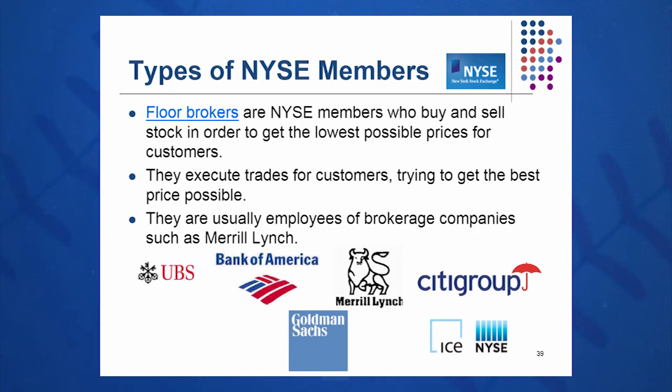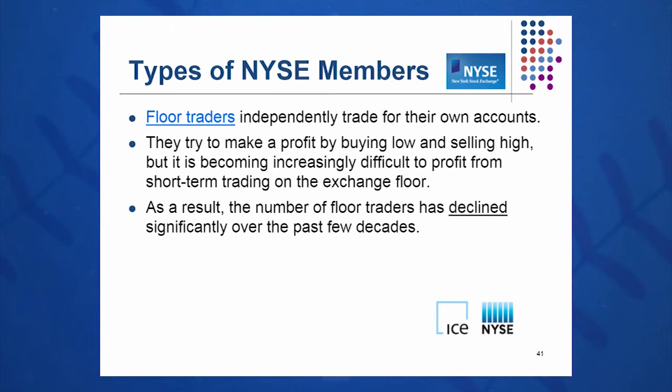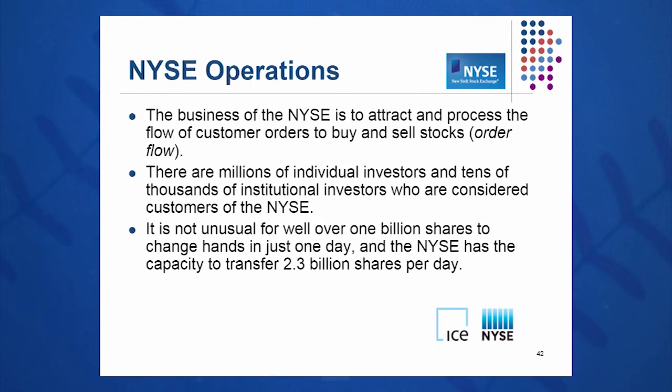Floor brokers are NYSE members who buy and sell for their customers — usually employees of the big brokerage houses trading for their customers on the floor. Supplemental liquidity providers are not on the floor; they're investment companies that trade for their own accounts, typically via NYSE Direct Plus, an electronic trading platform that accounts for a very large percentage of all trading nowadays — about a second per trade. Floor traders trade for their own accounts, but these are becoming fewer and fewer in number, with more and more electronics and computers taking over.